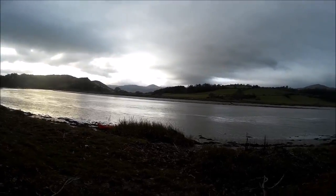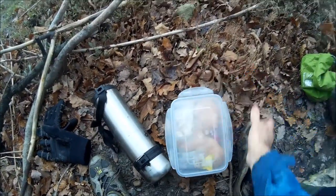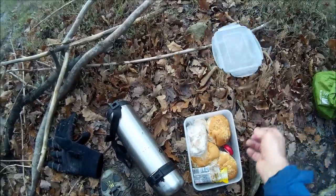Butty time! There's me butty box. Yum yum.